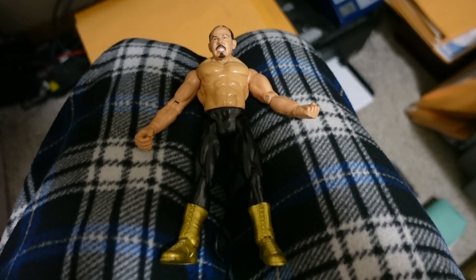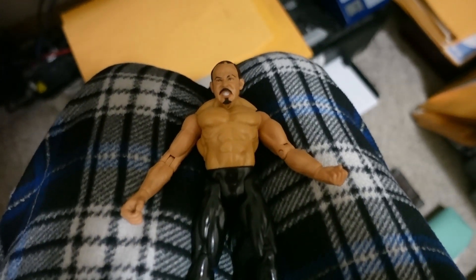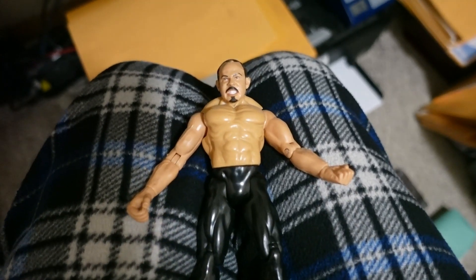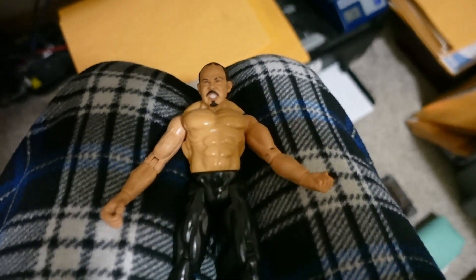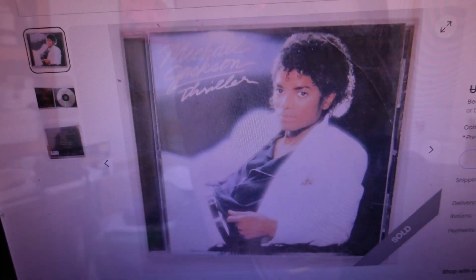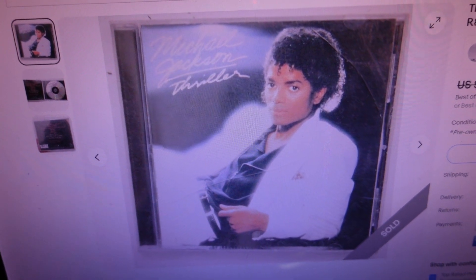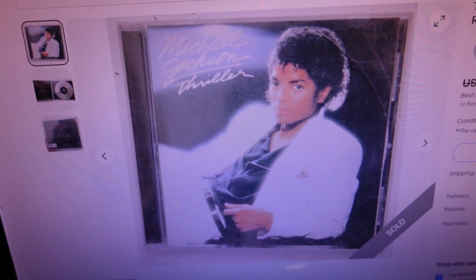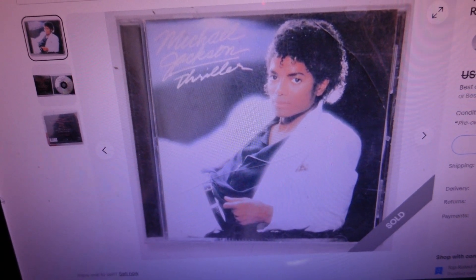I did a Google image search on that wrestling figure — looks like it's Chavo Guerrero, WWE wrestler. Going to price it accordingly. Just as I was about to begin my listings for the night, one more order came through. It sold for $10.63 — a classic, the Thriller album by Michael Jackson CD from 1982 on Epic Records, pop/soul/R&B, keywords Billie Jean and Beat It.